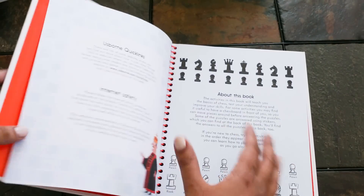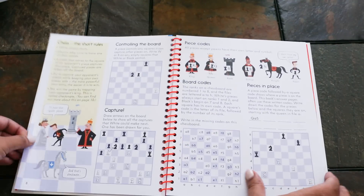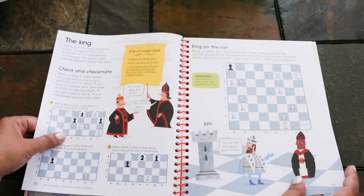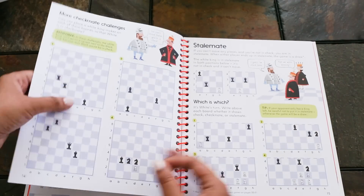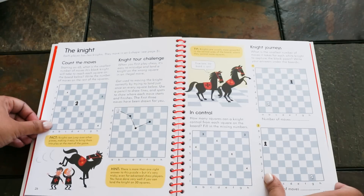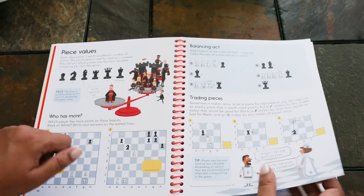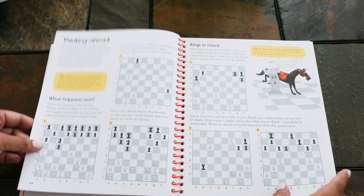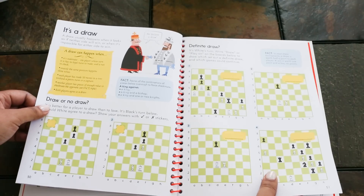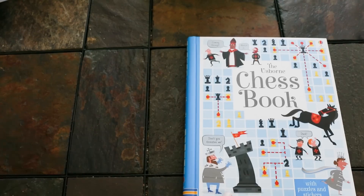The Usborne Chess book is always a bestseller. It starts out with the basics of chess, how to set up your board, and then moves on to how the pieces move around the game board. Each page gives you little exercises to test your knowledge of strategy. There's an answer key in the back and stickers to mark where you think pieces should go. It also gets into more advanced techniques, so you can really take your game to the next level.